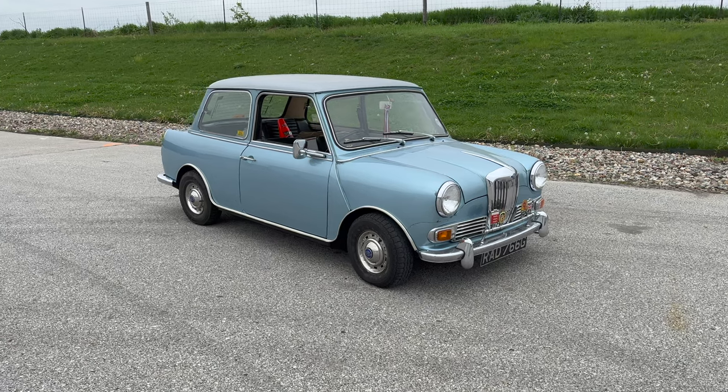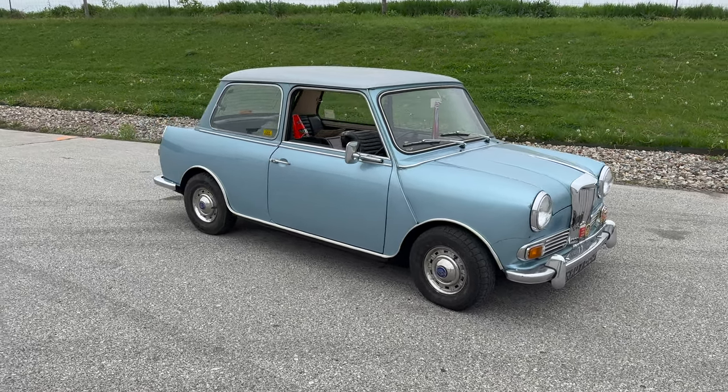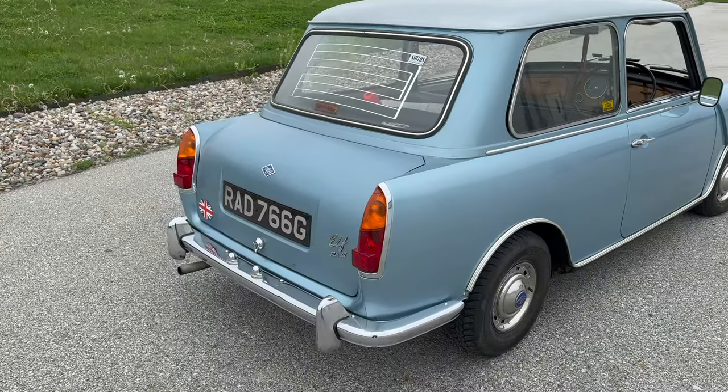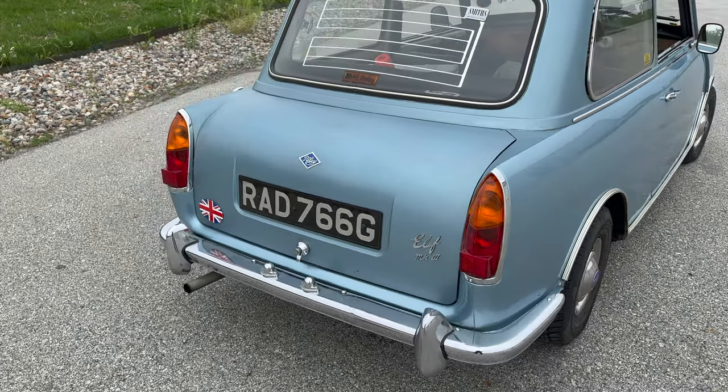The thing that sets the Riley Elves and Wolseley Hornets apart from the other classic Minis is that it has a boot in the back. Instead of the rear falling directly behind the glass, the boot extends further back, giving you more luggage space.